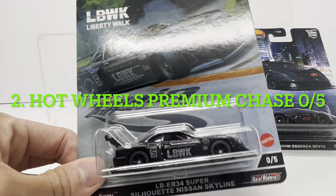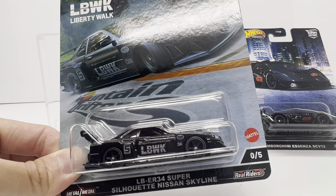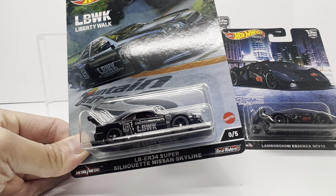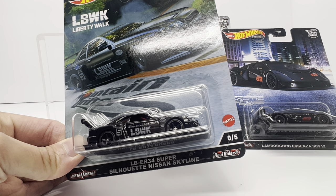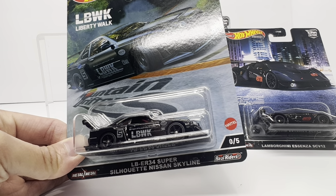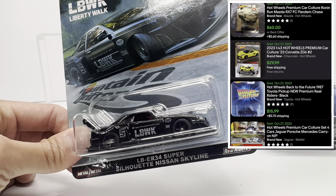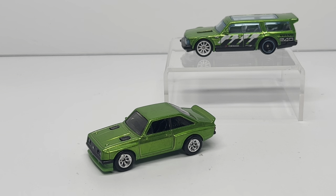The silver medal — number 2 on the countdown — is Hot Wheels Premium 0/5 chases. Need I say more? Even though they've only been around for two years, they have taken the collecting community by storm. People are hunting head over heels to find these. They're available at mainstream Walmarts and Targets, but that doesn't keep them from being highly sought after. From a secondary market standpoint, it's no joke — $50 a piece on average. The Liberty Walk ER34 is sitting at $250 plus, with latest sales in the $270 to $280 range.